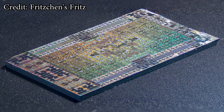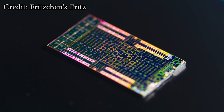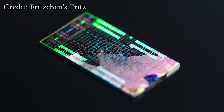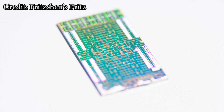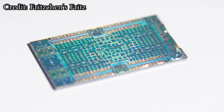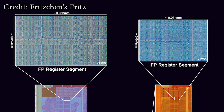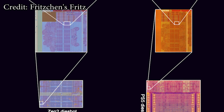Recently, high-resolution die shots of the PlayStation 5 have been available. I think these things are marvellous to look at — they look beautiful, almost like an abstract piece of art, especially when looking at AMD's RDNA 2 architecture, Zen, or NVIDIA's RTX 30 series. It gives you a great understanding of the work actually involved in creating these things — the years of work and dedication it takes for these engineers to build something that actually works.